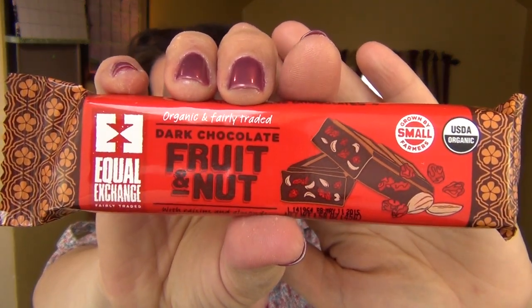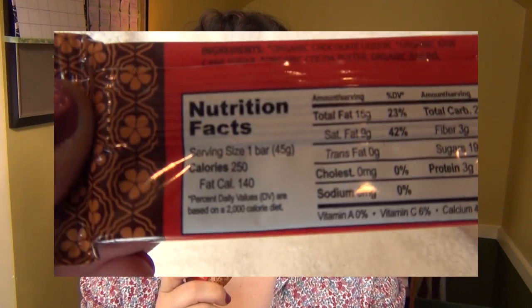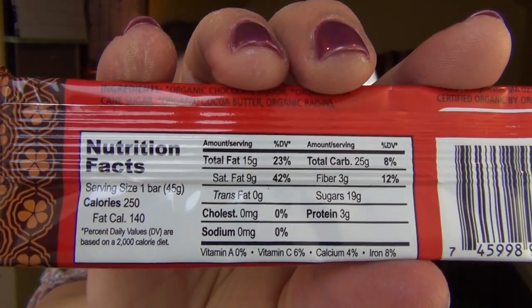The next one is organic and fairly traded Equal Exchange dark chocolate fruit and nut bar. This is USDA organic, full size. It's $1.59 — not cheap for what it is. The tasty combination of fruit, nuts, and chocolate is like trail mix in candy bar form. With Equal Exchange, you can feel good knowing that every purchase directly benefits the hardworking people and communities that make your favorite products possible. This is 250 calories, 140 of them from fat, and there's 19 grams of sugar — I am not eating this, it's going straight to my husband.